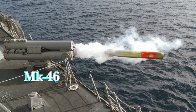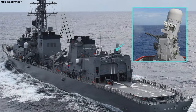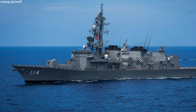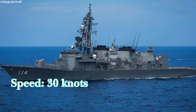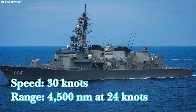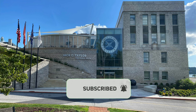A single 5-inch 54-caliber gun is mounted forward of the VLS, and 20mm Phalanx close-in weapon system gatling guns are fitted for point defense — one forward and one aft. The Takanami class destroyers are powered by four gas turbines with two shafts, providing a top speed of 30 knots and a cruising range of approximately 4,500 nautical miles at 24 knots.